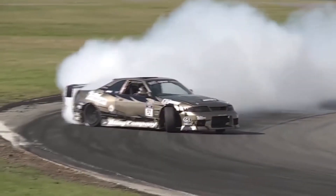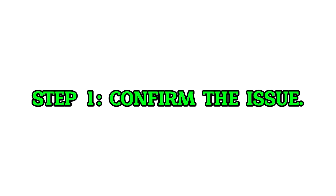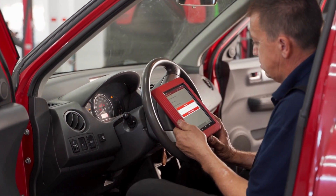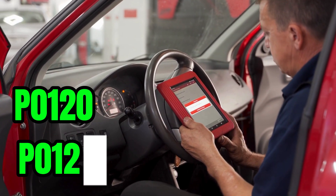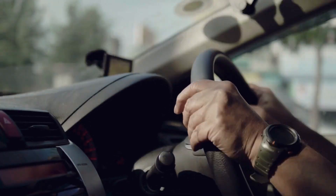Is your car idling rough, jerking, or hesitating when you hit the gas? You might have a bad throttle position sensor. Here's how to fix it. Step 1: Confirm the issue. Plug in an OBD2 scanner and look for codes like P0120 to P0123. Watch for symptoms like poor acceleration, stalling, or a check engine light.